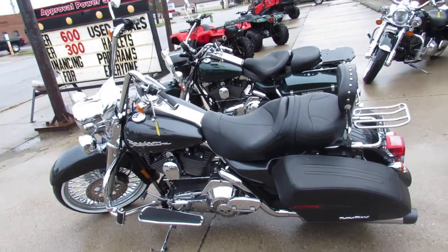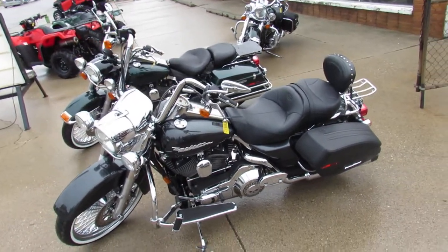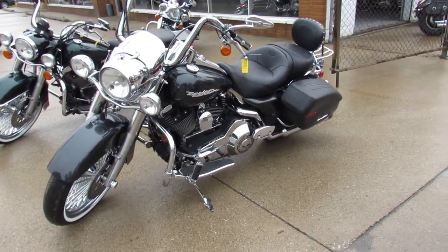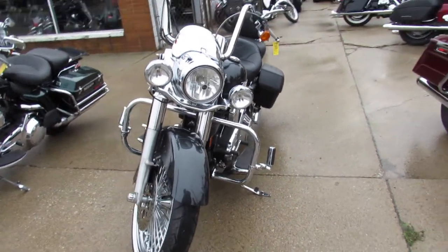Hey guys, it's ApprovalPowerSports.com here. We've got over 350 used Harleys in the showroom. We've got at least 50 of them with this 21 inch fat-spoke chrome front wheel — Road King, Street Glide, Ultra Classics, Electric Glide — tons of bikes here guys.